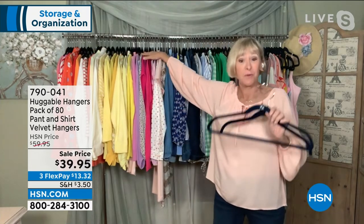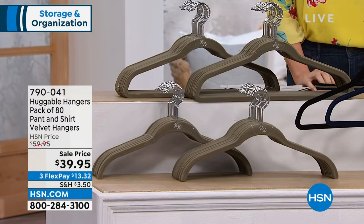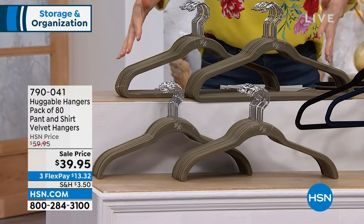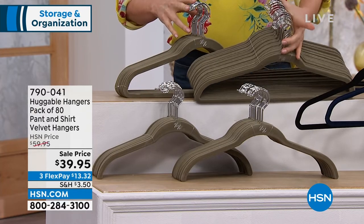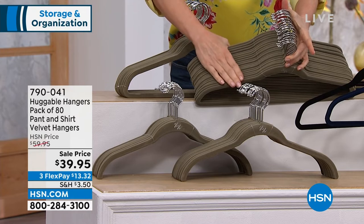We're moving from spring and summer clothing into fall and winter clothing — transform your closet. Do a little shopping and have a closet that's going to be absolutely awesome with this 80-pack of hangers. It's a perfect time of year and a great value. 80 hangers — everything that you're seeing here. It's hard to even tell how many hangers because they hug so nicely together.